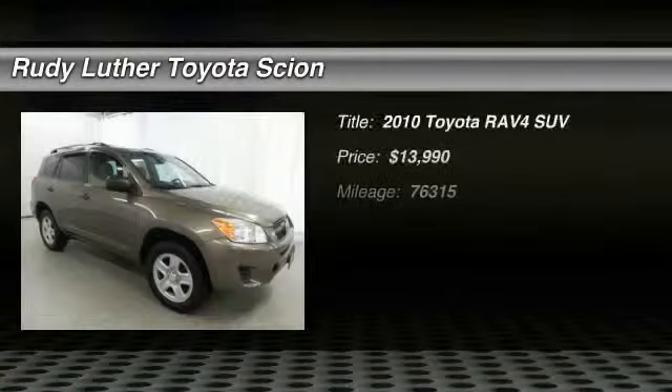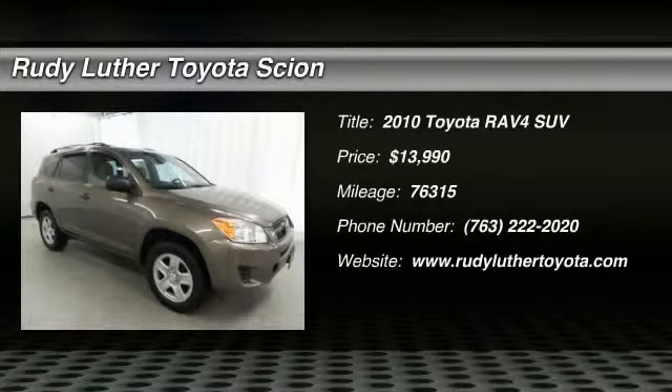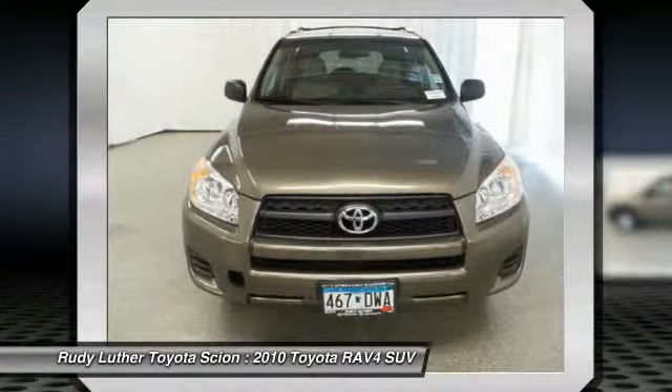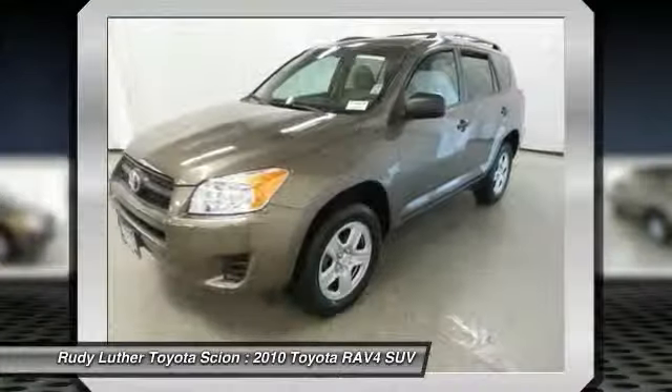The 2010 RAV4. The RAV4 is one of the most fuel-efficient SUVs in its class. Versatile and efficient, RAV4 mixes the comfort and drivability of a sedan with the benefits of an SUV.